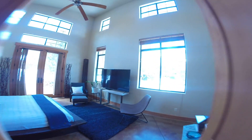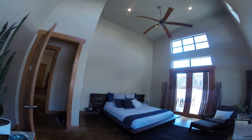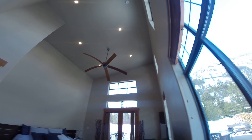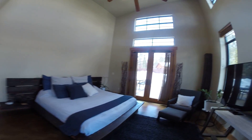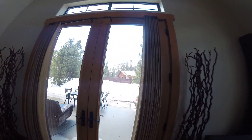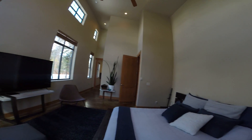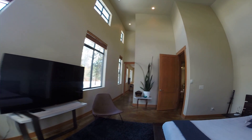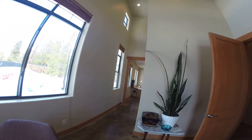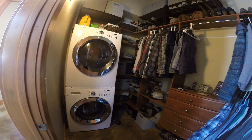This is the master bedroom. This room has those same vaulted ceilings that we have in the great room. That is a king bed. This also gives us access to our outside sanctuary — beautiful space.